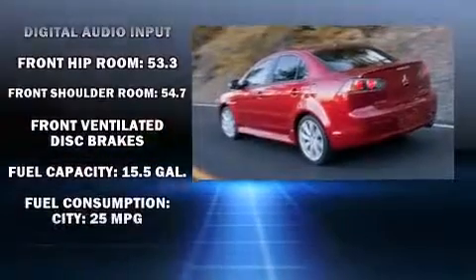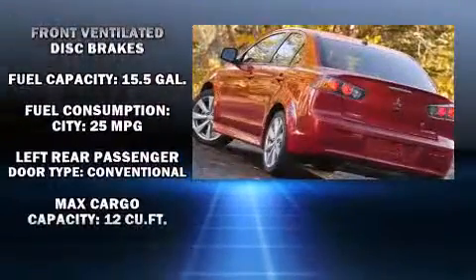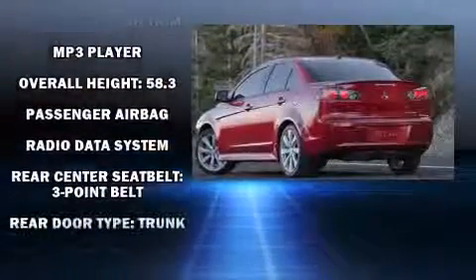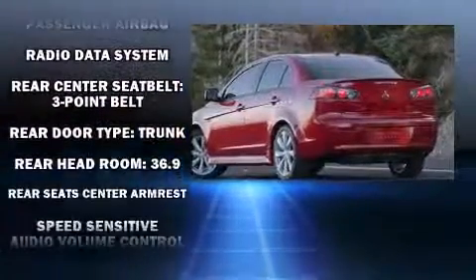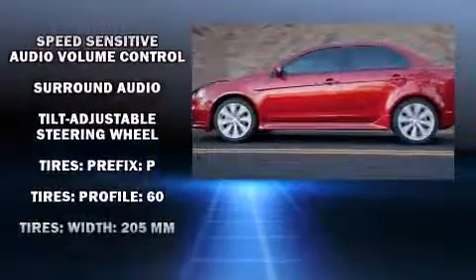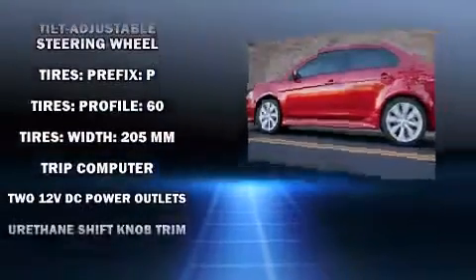Mitsubishi ensures the safety and security of its passengers with equipment such as head curtain airbags, front side impact airbags, traction control, ignition disabling, and ABS brakes. Brake Assist technology provides extra pressure when applying the brakes.